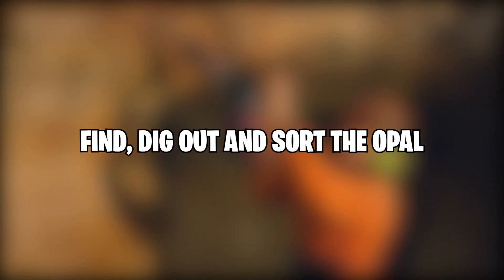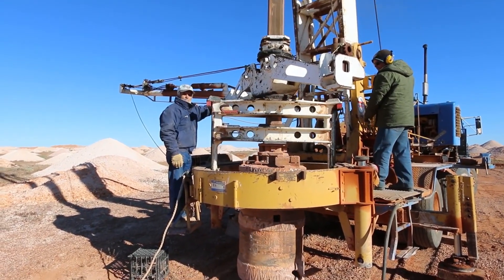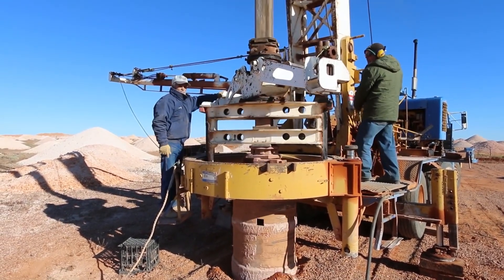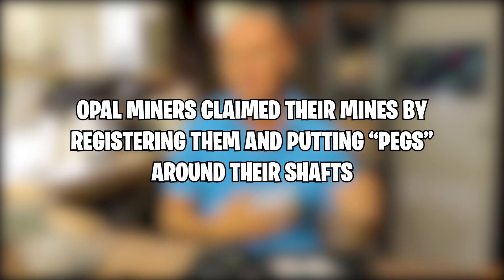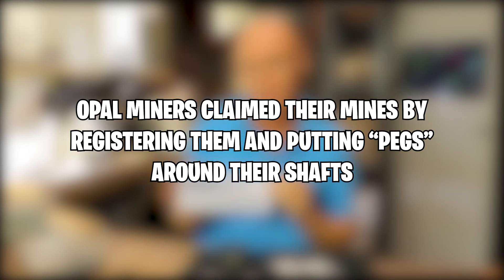Find, dig out, and sort the Opal. When prospecting leases became available, the miners would hire a driller to come in and test drill the area in the hopes of finding Opal bearing dirt. Opal miners were allowed to have two claims in their name, each measuring 50 by 50 meters.